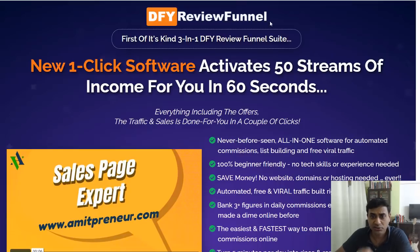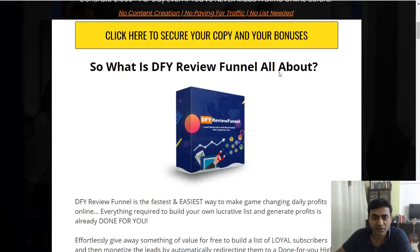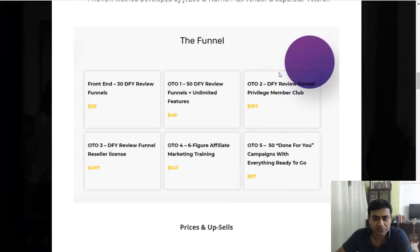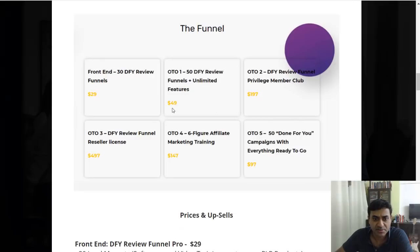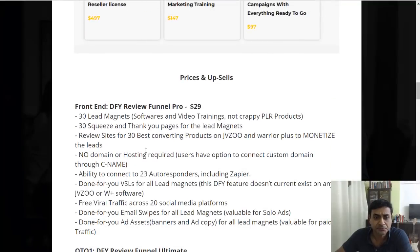There are various upsells available. The front end is priced at $29 US. With the base package, you get about 30 lead magnets and squeeze pages, with no domain or hosting required — everything is hosted on their own platform.